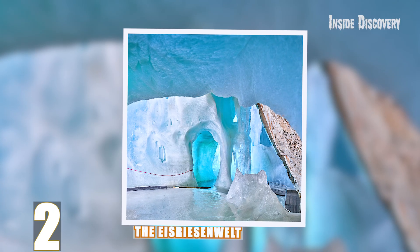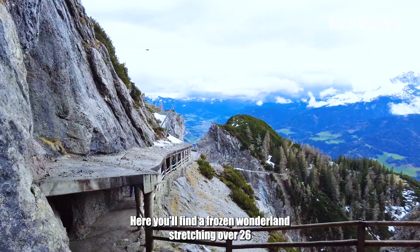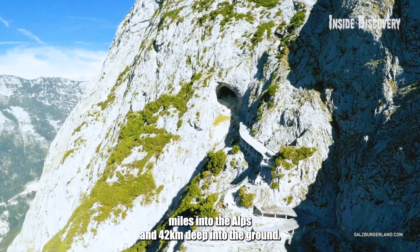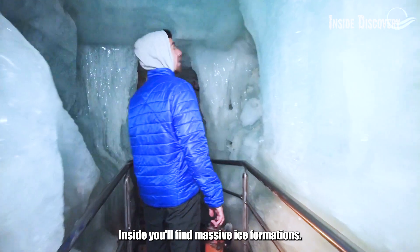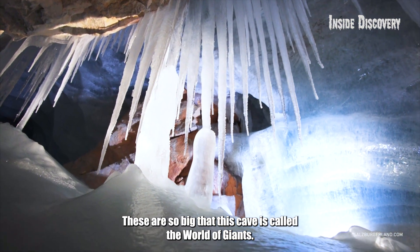Number 2: The Eisriesenwelt. Let's take a quick tour of Austria. Here you'll find a frozen wonderland stretching over 26 miles into the Alps and 42 kilometers deep into the ground. This is the Eisriesenwelt, the world's largest ice cave. Inside, you'll find massive ice formations so big that this cave is called the World of Giants.